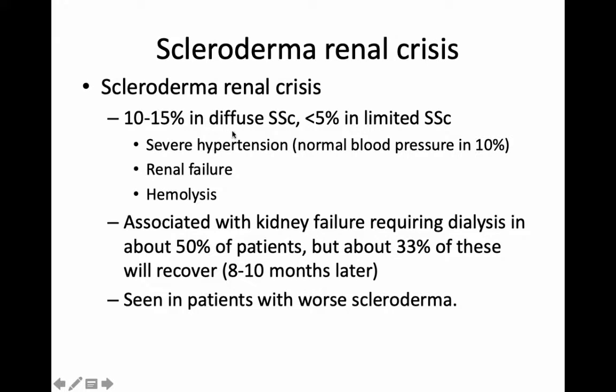It's a rare condition. We see it in about 10 to 15% — probably close to 10% — of people who have diffuse systemic sclerosis, which is the more serious form, and a smaller number in patients who have more limited sclerosis. It's marked by severe hypertension and high blood pressure. Occasionally we'll see somebody with normal blood pressure with this condition. About half the patients we see, even if we treat them as aggressively as we can, will end up needing dialysis. But of those, about a third will actually recover and be able to come off dialysis, some even up to a year after we start. It's seen in patients who have worse disease — more rapidly progressive disease, more diffuse disease, and other organ involvement.